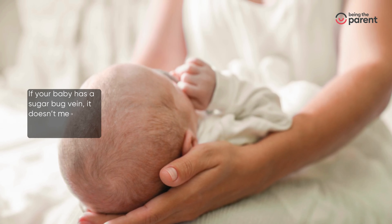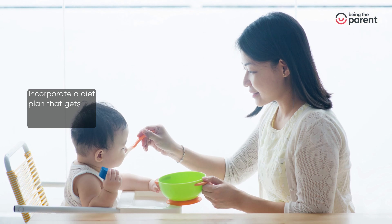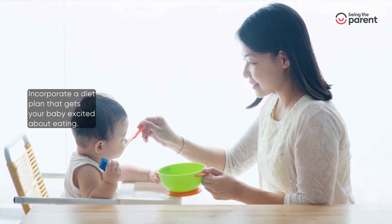If your baby has a sugar bug vein, it doesn't mean you should go for bland foods for the baby. Incorporate a diet plan that gets your baby excited about eating.